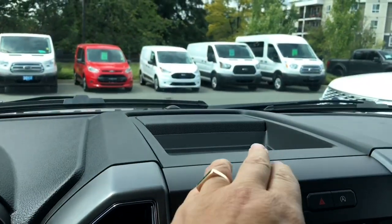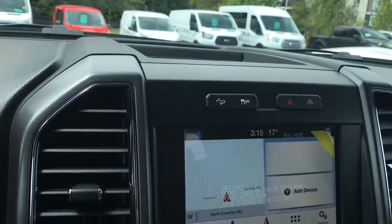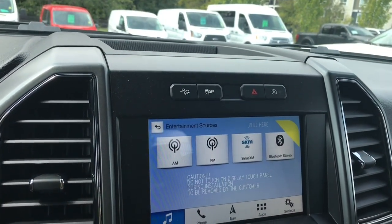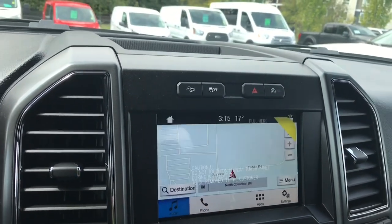In the center, you have a little cubby to put items, hill descent, traction control, hazard lights, and auto stop-start for less idle time. Your screen is a touchscreen — you can go into your audio: AM, FM, Sirius satellite radio, as well as Bluetooth.